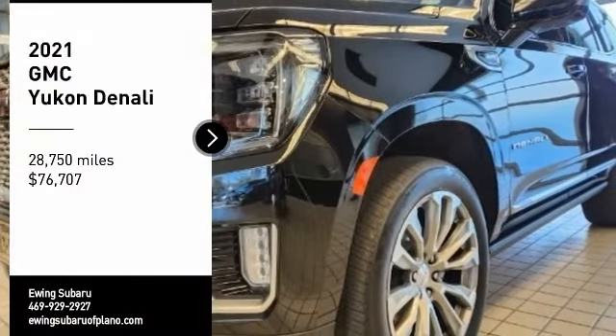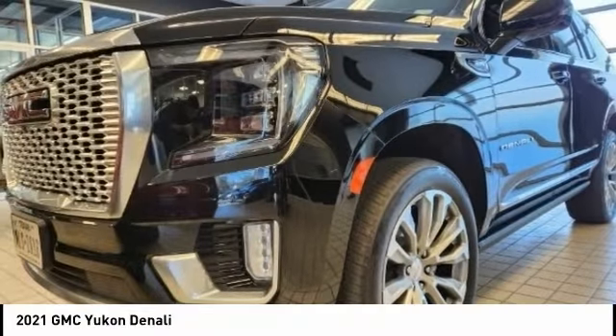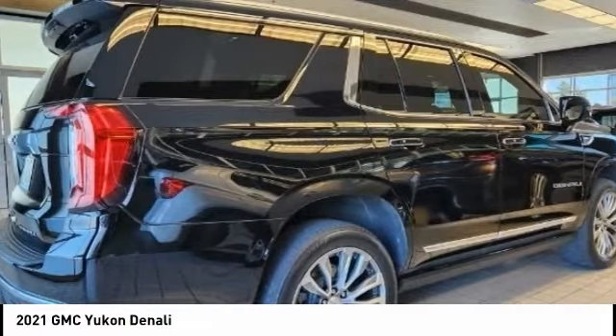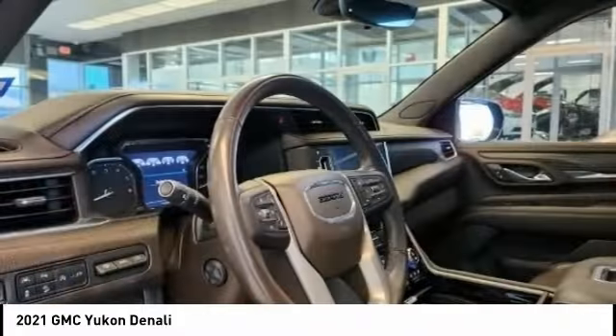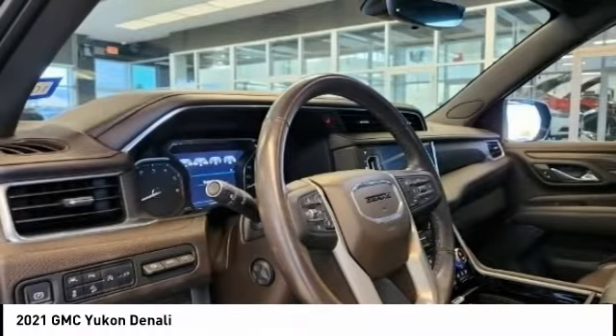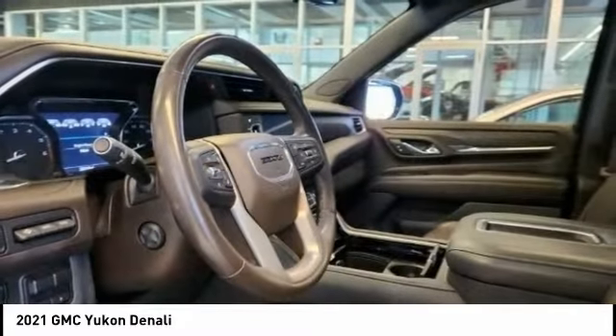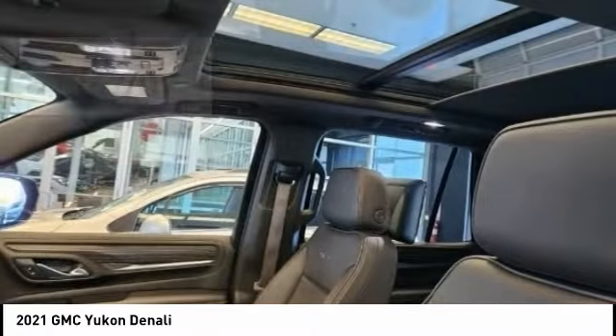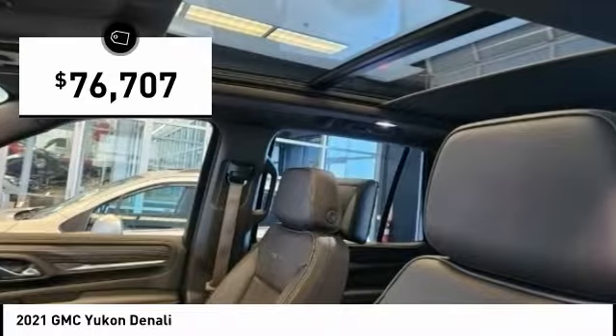You are going to love the 2021 Yukon. Peace of mind comes standard with GMC's powertrain warranty and Yukon's 5-star frontal crash test rating. Boasting a Vortec 5.3 liter V8 with active fuel management and flex fuel, Yukon is agile and capable and is priced below $80,000.